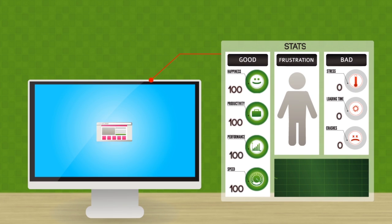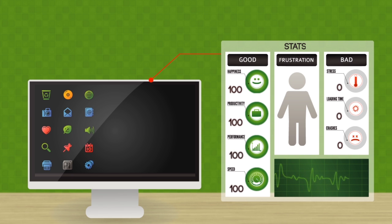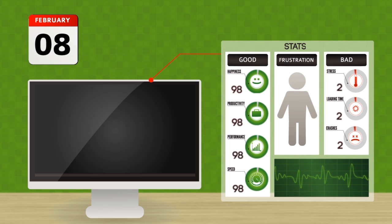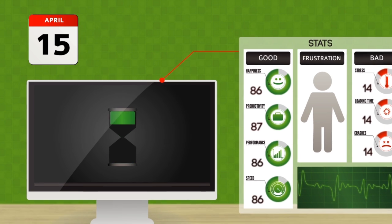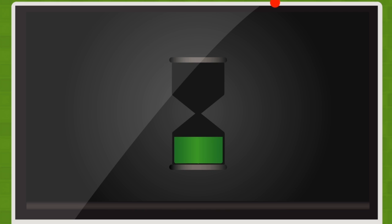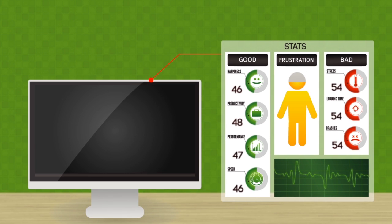Remember how fast your new computer was when you got it? You could browse the internet at full speed, programs would start in seconds, and uploading photos was a dream. But over time these simple tasks started to get slower and slower, and your frustration levels went through the roof.